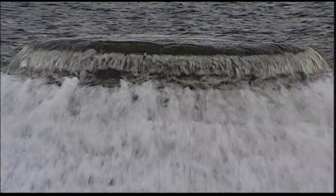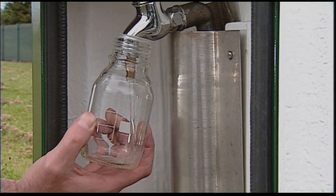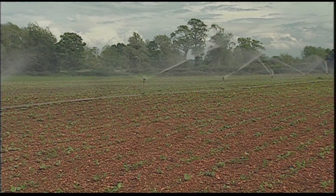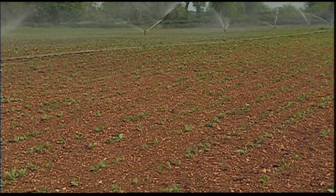This is river water entering a massive treatment plant where it's filtered and purified before being piped to our homes. As well as water to drink, we need food to eat, and rivers are a vital source of water used to irrigate crops.